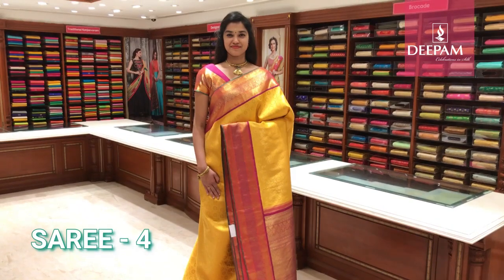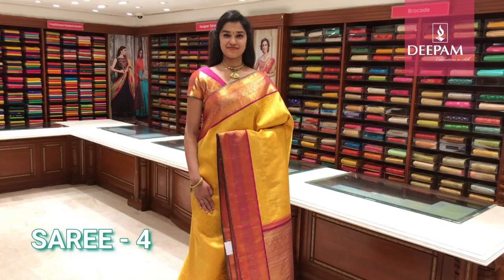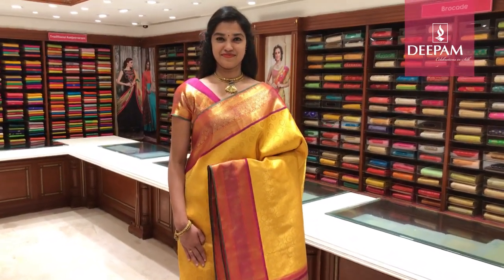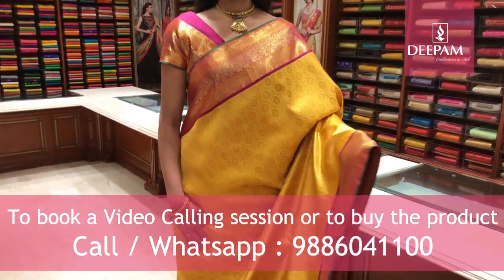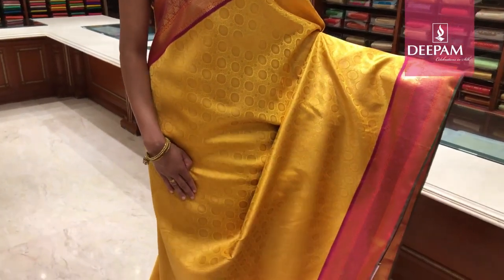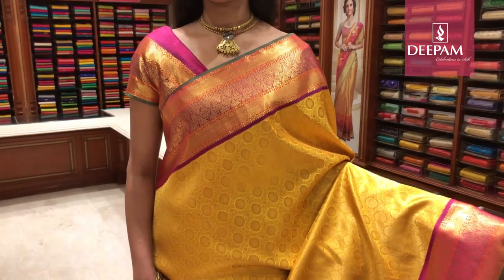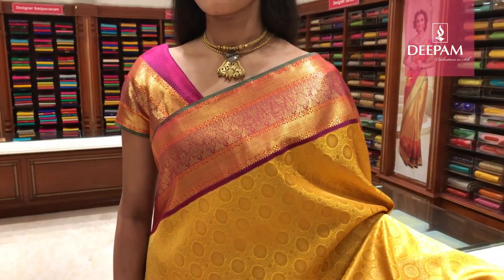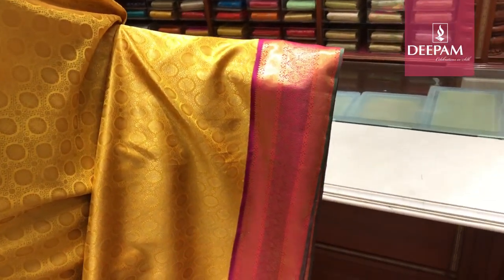Fourth saree of the day — Deepam's designer pure Kanjivaram handloom bridal collection. This saree is very graceful. The body colour is mustard gold with a very nice handcrafted circular motif all over the body. It has a contrast border of about 6 inches in purplish pink with intricate zari, equal on either side.